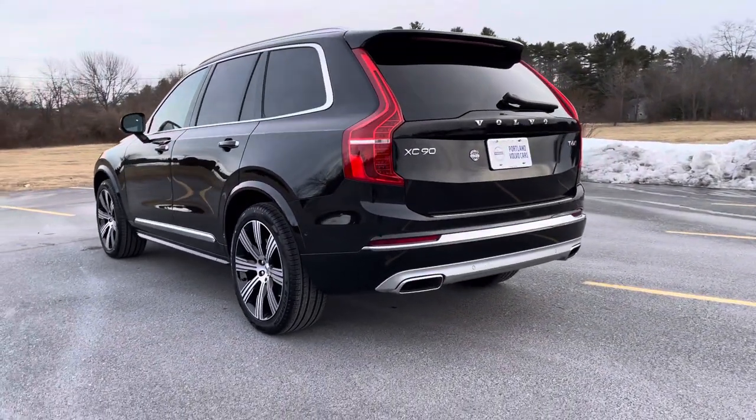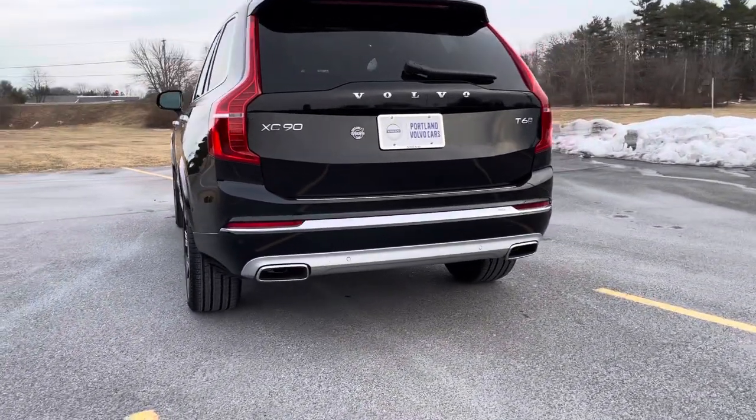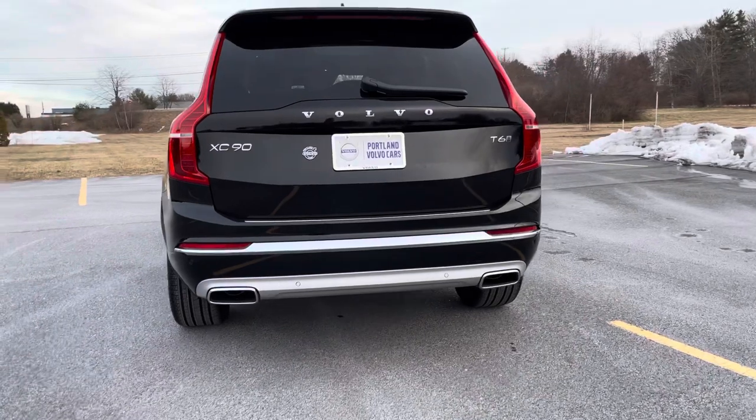This is all-wheel drive, with dual integrated tailpipes and a hands-free power liftgate.